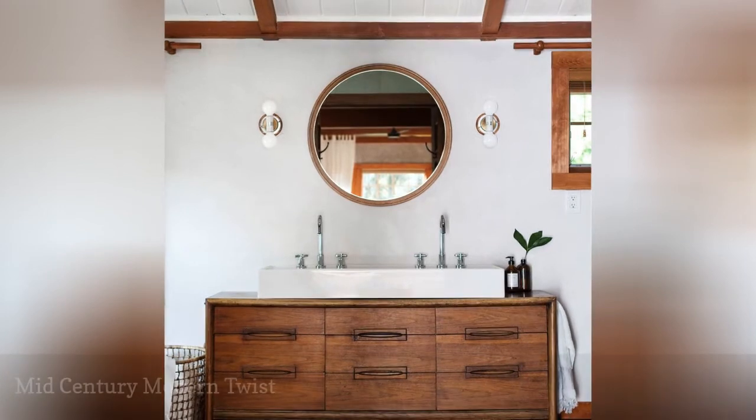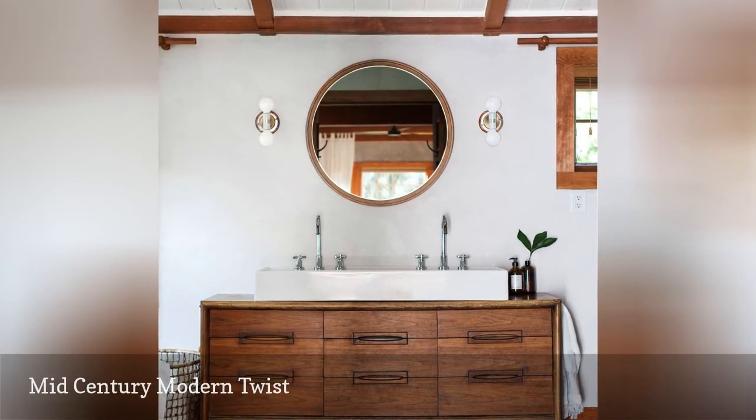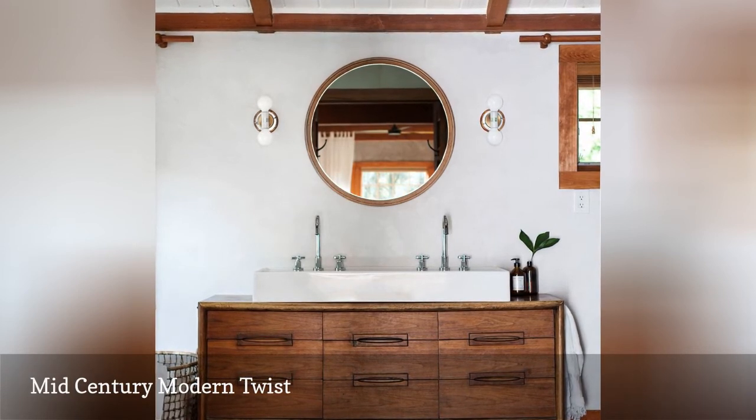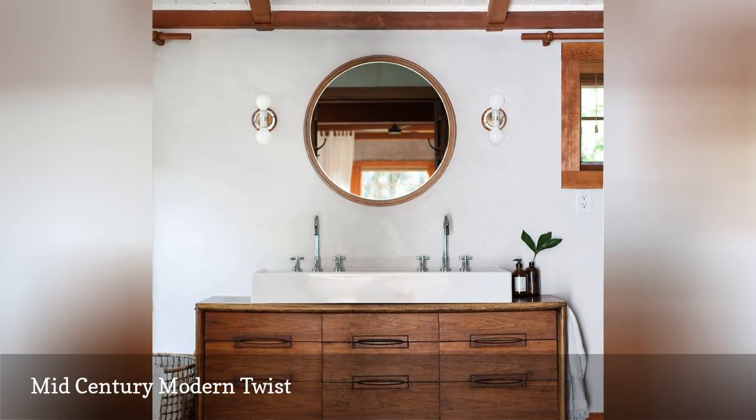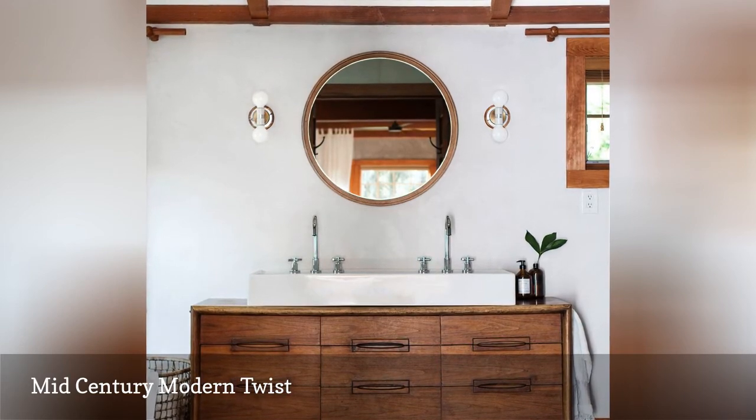For this vintage-inspired bathroom renovation, Jersey Ice Cream Co. transformed a wooden mid-century modern buffet into a console for double farmhouse sinks. A round mirror and vintage-inspired sconces polish off the look.